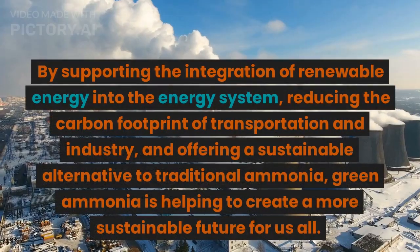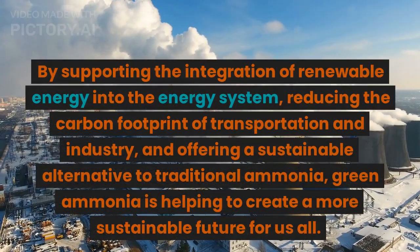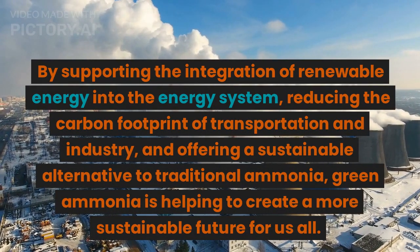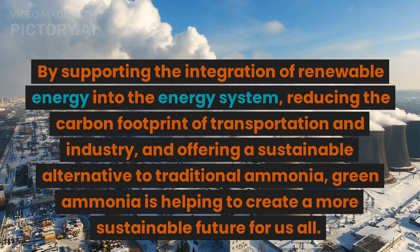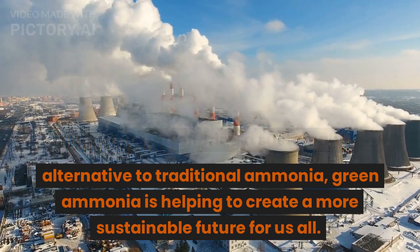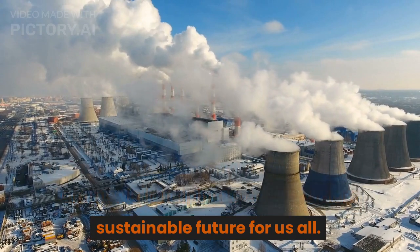By supporting the integration of renewable energy into the energy system, reducing the carbon footprint of transportation and industry, and offering a sustainable alternative to traditional ammonia, green ammonia is helping to create a more sustainable future for us all.